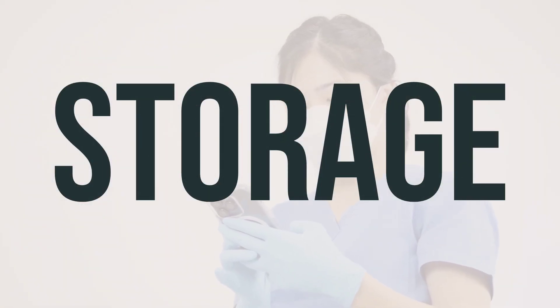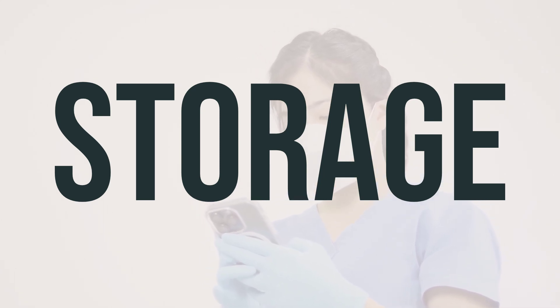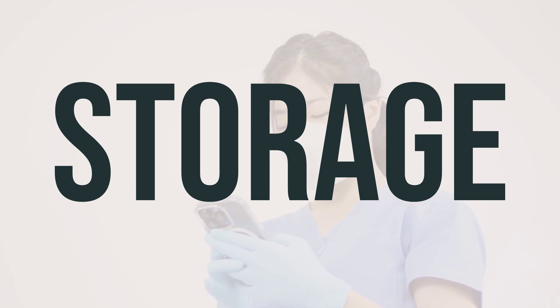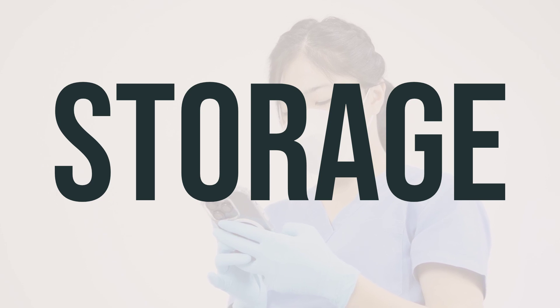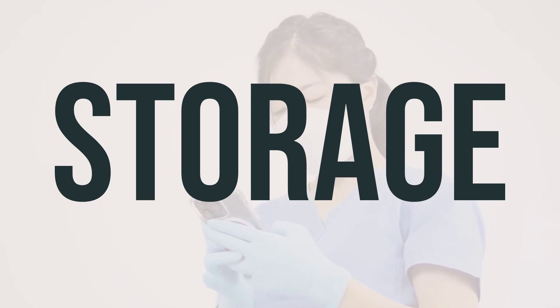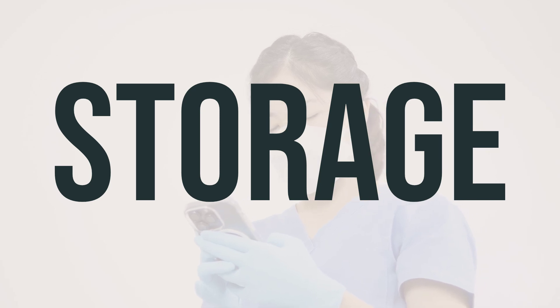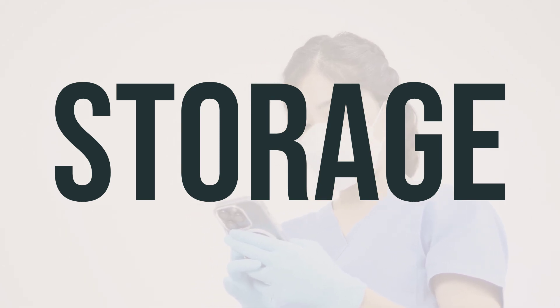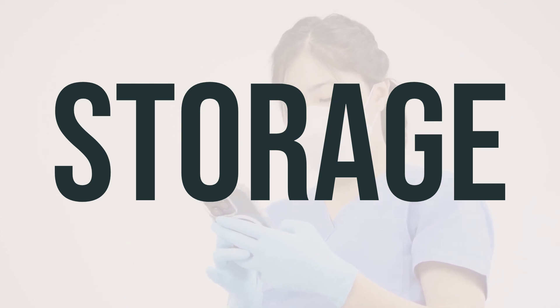It's important to store this medication at room temperature and keep it away from light and moisture. Keep all medications out of reach of children and pets. When discarding the medication, make sure to properly dispose of it when it is expired or no longer needed. Consult your pharmacist or local waste disposal company for the best way to do this. Do not flush the medication down the toilet or pour it into a drain unless instructed to do so.